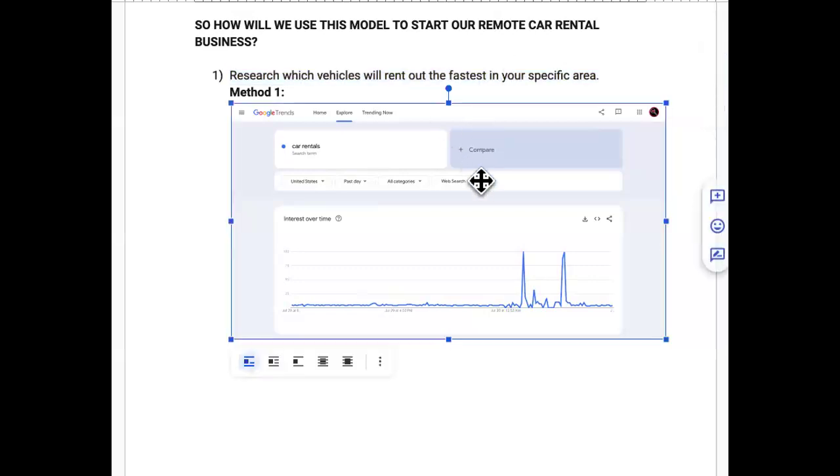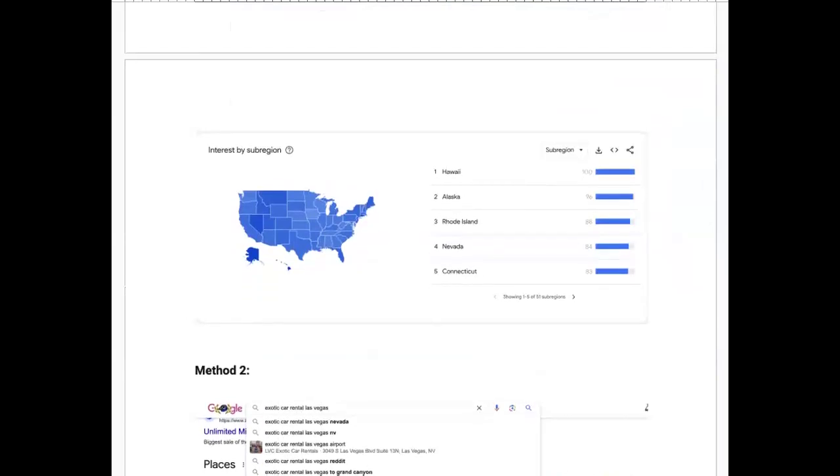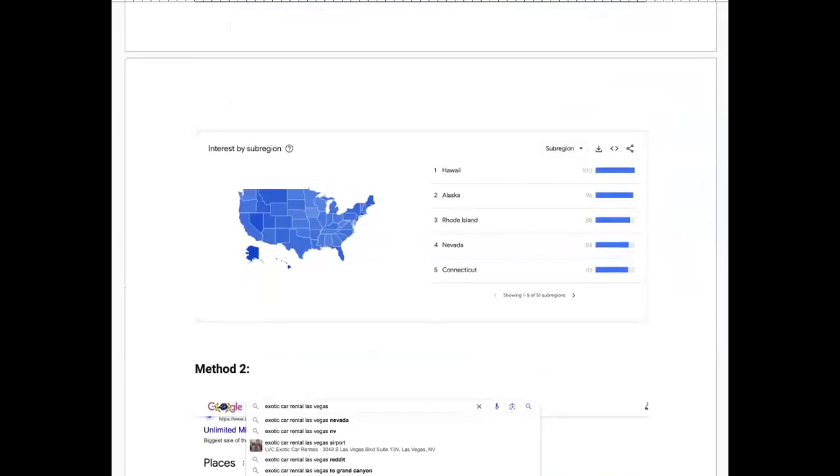Method one: go to Google Trends and search car rentals in your area. It will show you which cities and states have the highest demand. You want to look over a time period — Google Trends lets you check trending data over the last 4 hours, 24 hours, 7 days, 30 days, 90 days, or 12 months.